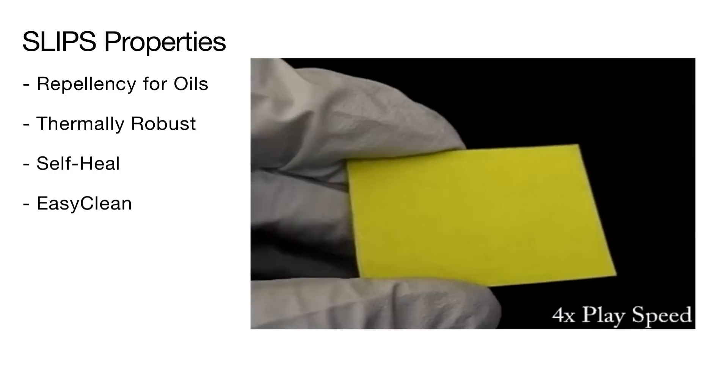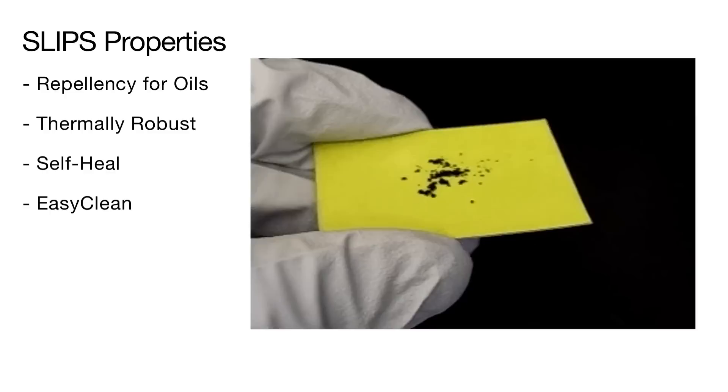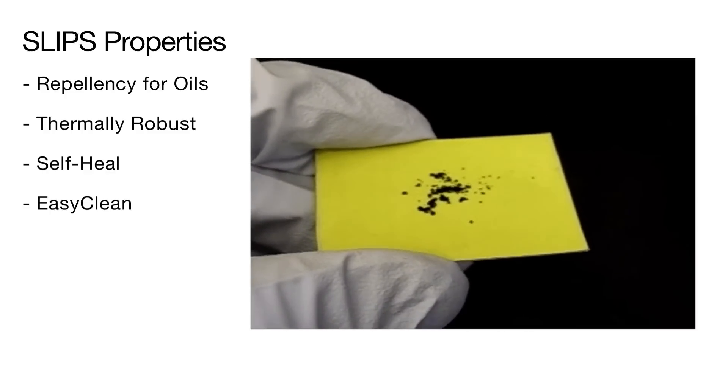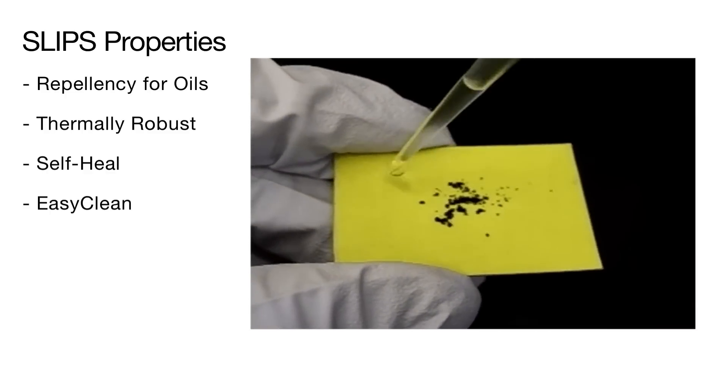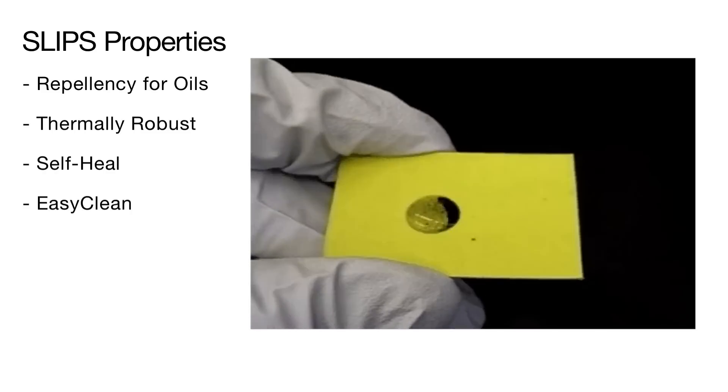SLIPS shows excellent easy-to-clean properties. On a SLIPS surface sprinkled with dust particles, a drop of liquid is applied. As the substrate is swiveled and the droplet slides around, the dust particles are picked up by the droplet, leaving the SLIPS surface clean.